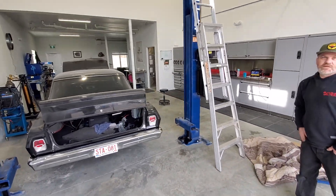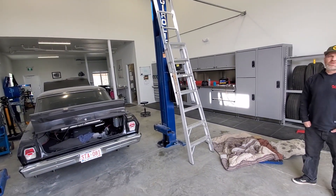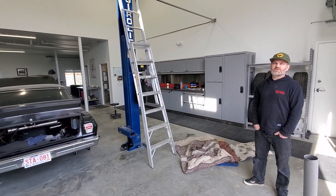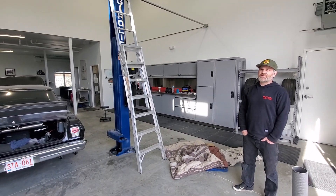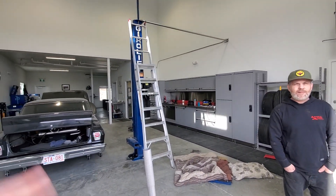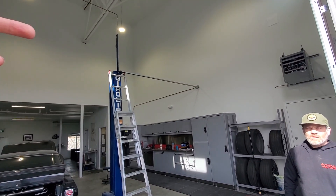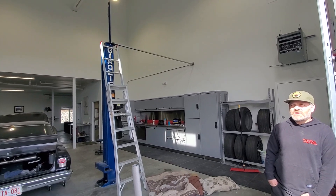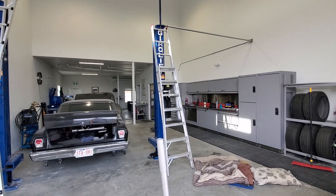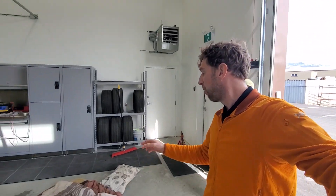Marcel compliments the shop space. Damien mentions he just moved in on Wednesday, having previously run a rental shop. This is actually his first real dedicated shop after 10 years of being incorporated and working out of various garages. There's an apartment space upstairs they'll likely rent out. Marcel wraps up, saying it was great to finally meet Damien after following him for so long.